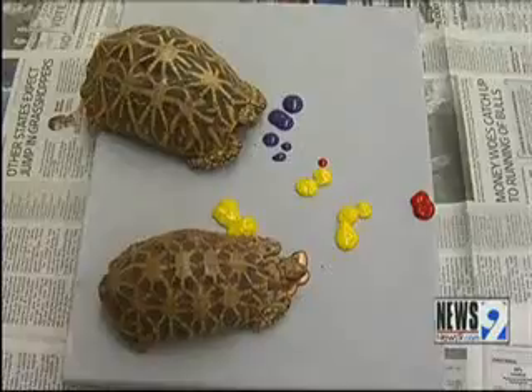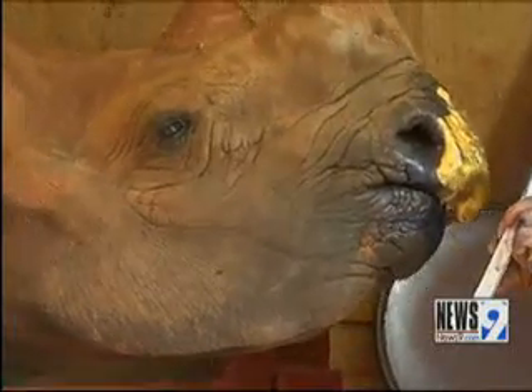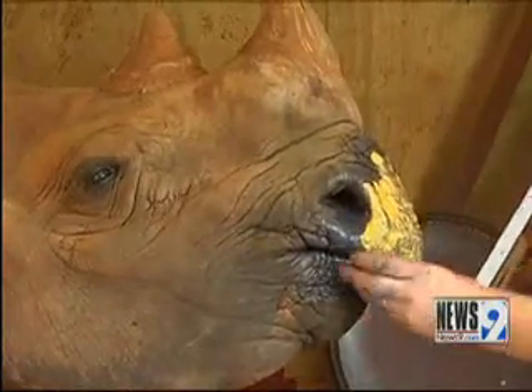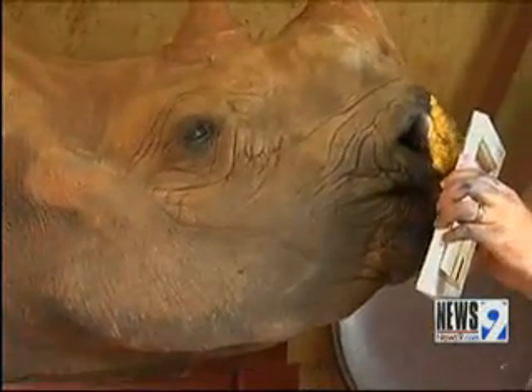The paintings by the animals will be on display at the In Your Eye studio and gallery in the Paseo Arts District. The opening reception is tomorrow from 6 to 10 p.m., runs through August 28th, and proceeds will benefit the zoo's conservation program.